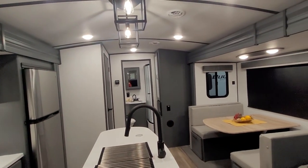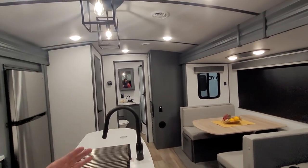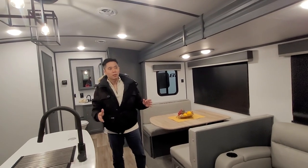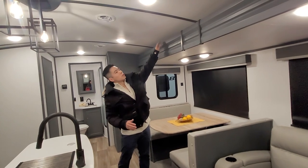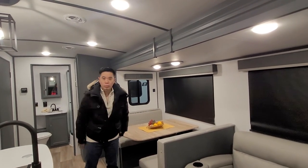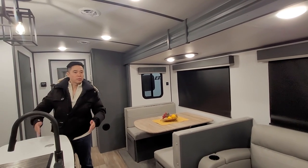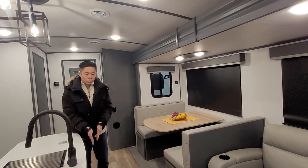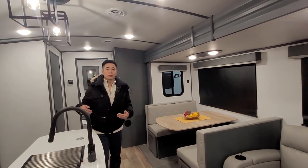One thing you notice is that this has a lot of room, and it's very obvious that this is a tip-out or slide-out because it expands when you park to give you this extra lane of space. Otherwise, this will all be in here and you have very tight space. When this goes in, it'll move to about here, which still gives you access to this RV.